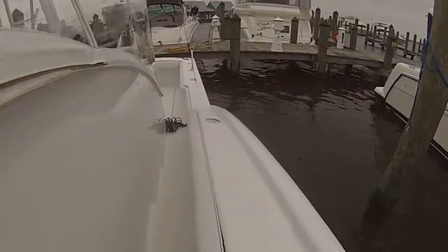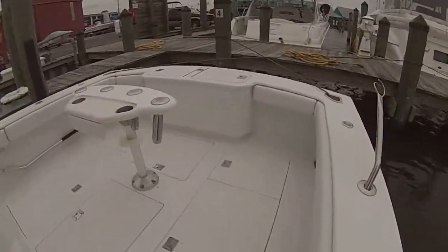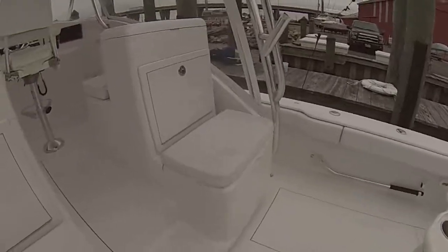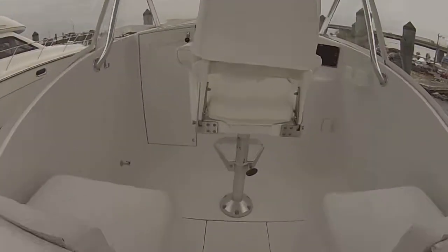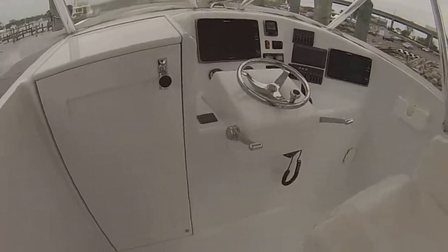Coming all the way around — it's a wide open cockpit. This boat is an IPS diesel boat. Low 30 mile an hour cruise, tops out rated at about 40 miles an hour.